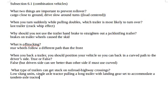When you turn suddenly while pulling doubles, which trailer is most likely to turn over? It's the last trailer. It's called the crack-the-whip effect, where the tip of the whip goes a lot harder than the beginning of it.